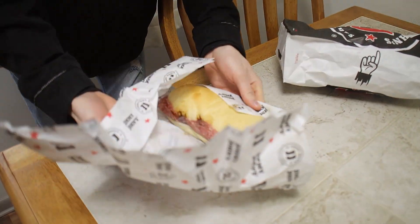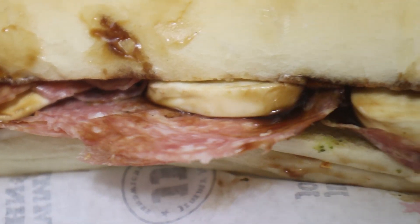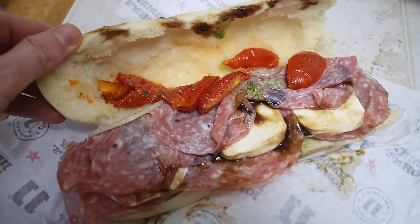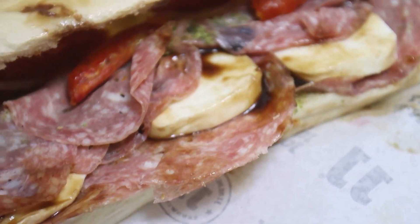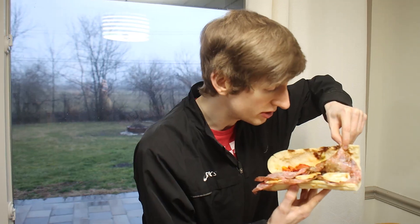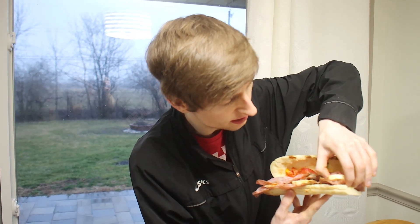I haven't eaten here in probably 10 years. This is the caprese salami pesto — the limited time sub from Jimmy John's. We got to open it up. We got mozzarella, tomatoes looking a little messy, balsamic vinaigrette, and pesto in there too — barely any pesto actually, but an okay amount. Three big old pieces of cheese, big big slices. We got onions too and oil.